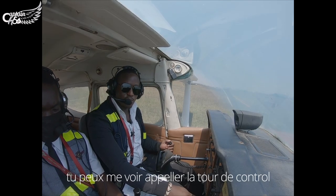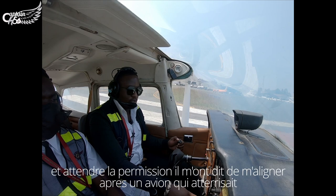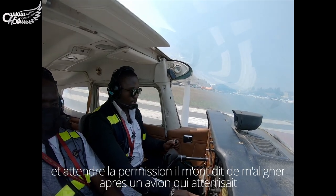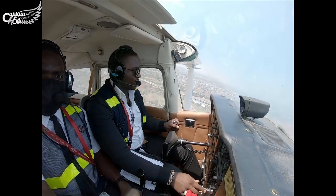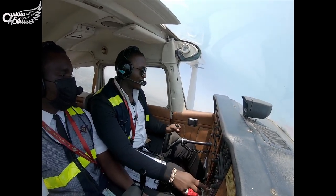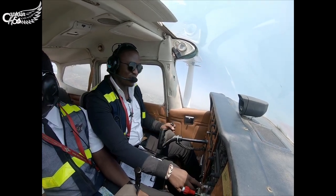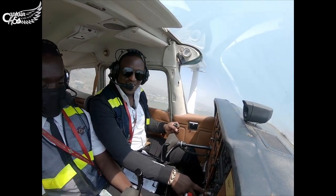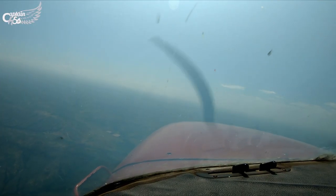After that, you can see me calling the tower and waiting for the clearance. They told me to wait and line myself up after the landing aircraft. You can see me calling the tower and waiting for the landing aircraft.